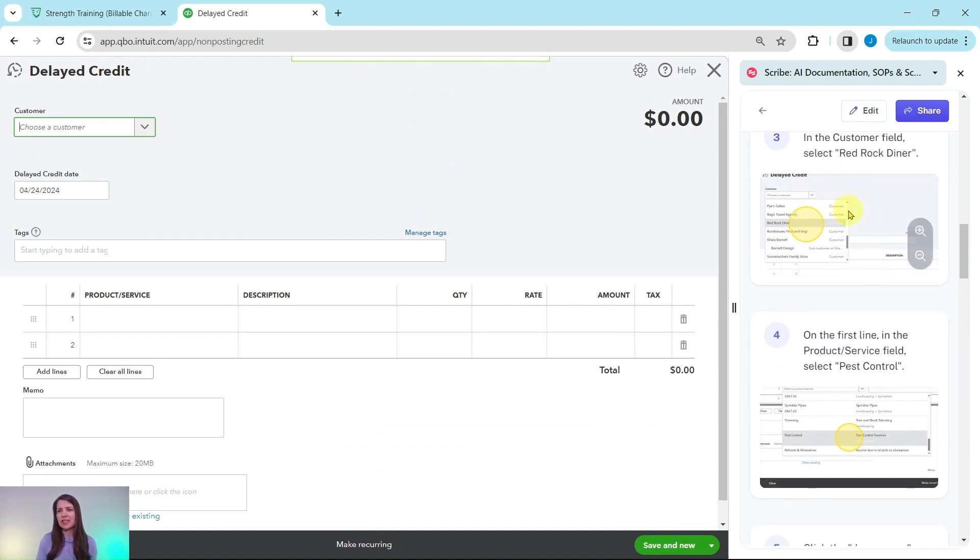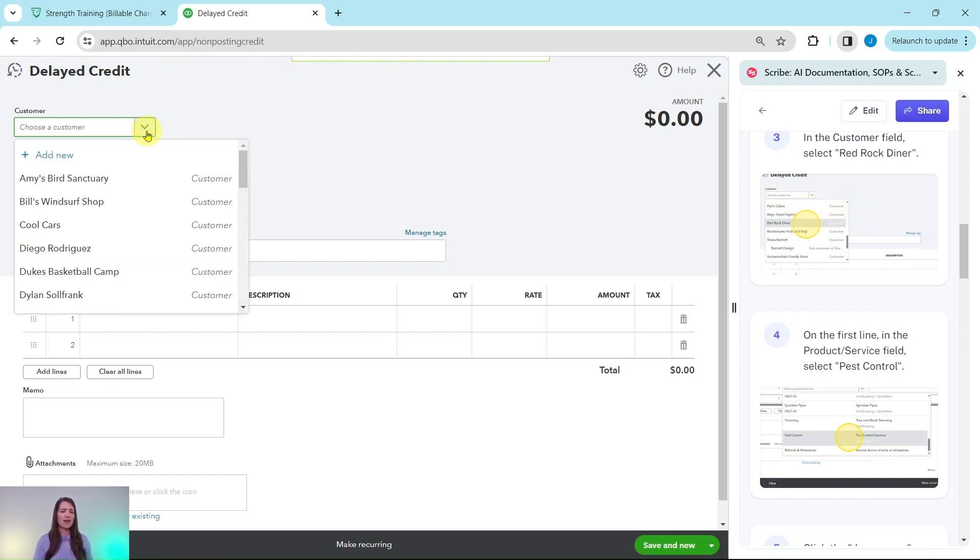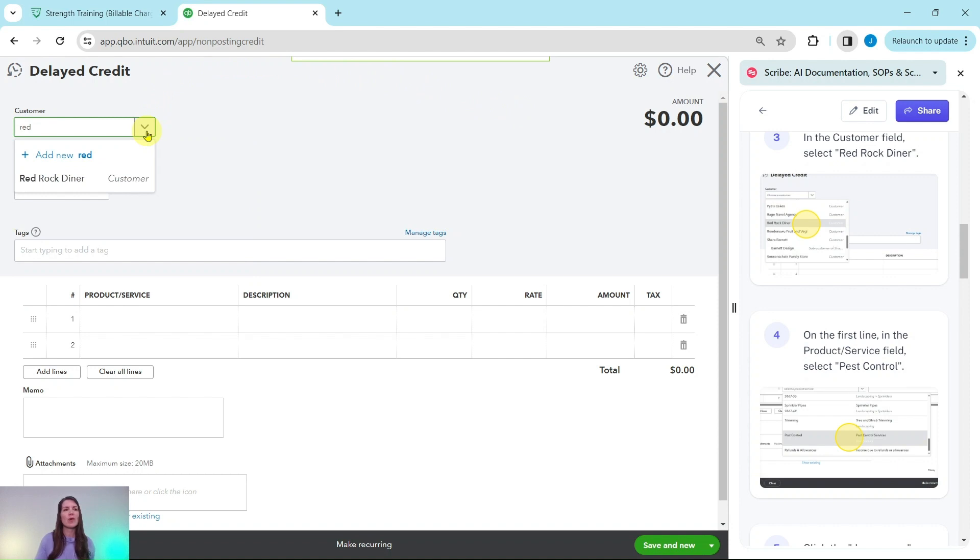In the Customer field, we're going to select Red Rock Diner. Click into that box and either start typing or scroll to find them, then click on it. We are going to leave the date as is — it defaults to today just for the purposes of this exercise. But of course, in real life, you want to make sure it matches the actual day of the credit.